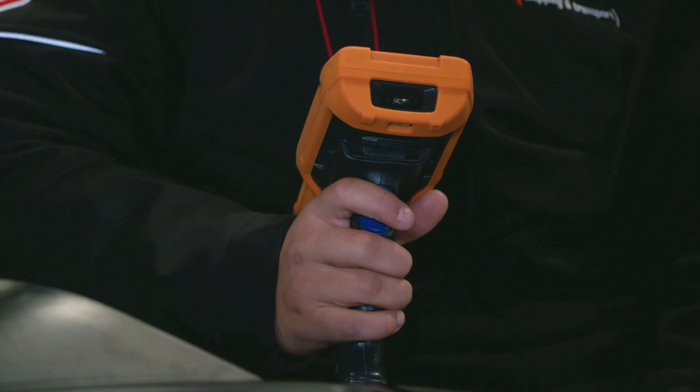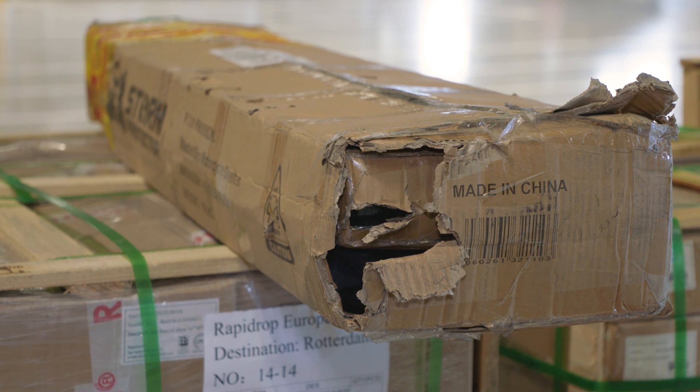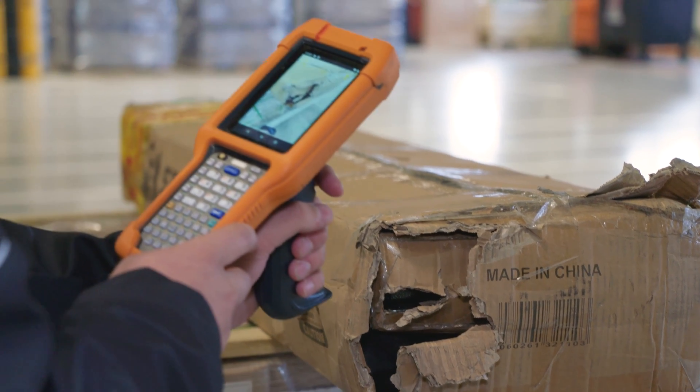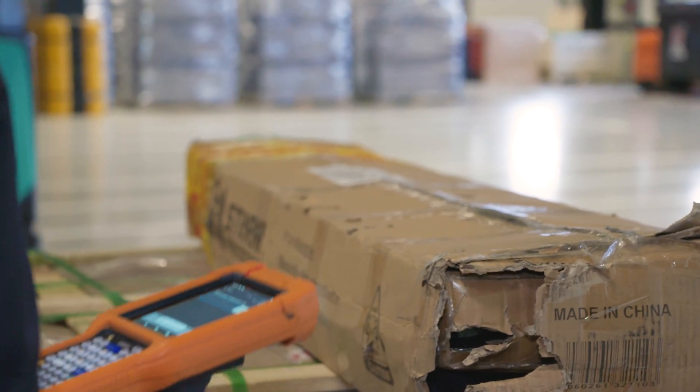However, there are many useful functionalities that can be used. When registering goods in CORAX, you can easily add extra data, such as batch numbers, lot numbers, serial numbers, and best-before dates. When goods appear to be damaged, you can take photos directly from your device. Also, you can report missing parcels directly in the app.